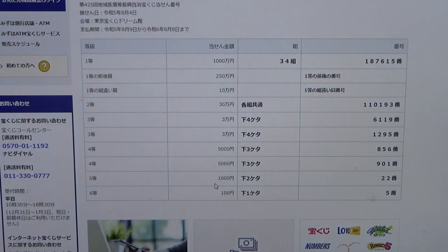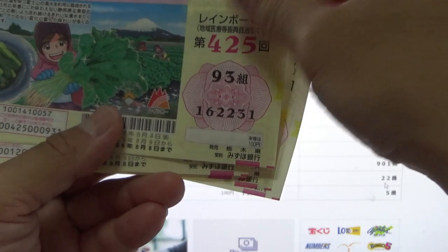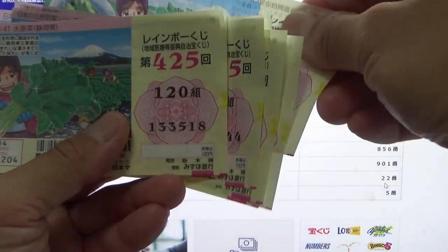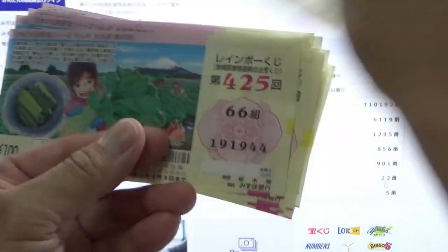To win the fifth prize, Go-sen-en, the last two digits of your ticket must be 22. I have 73, 02, 31, 60, 89, 18, 47, 76, 05. Nothing.